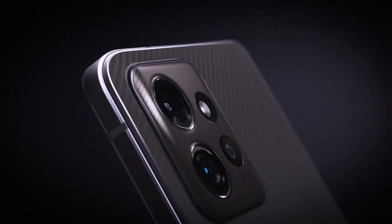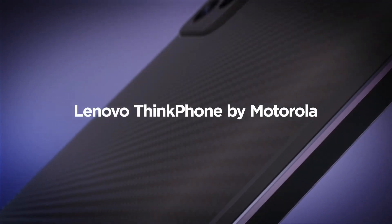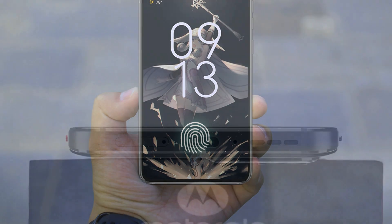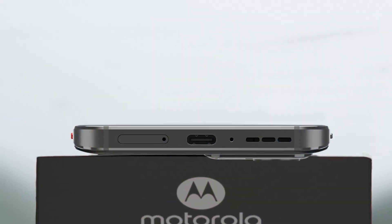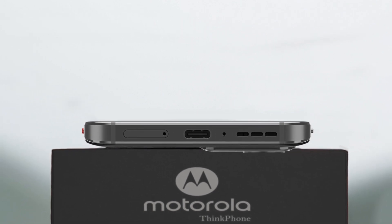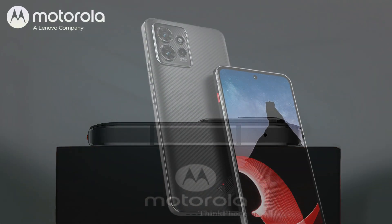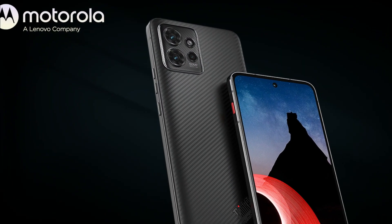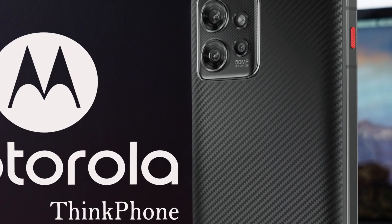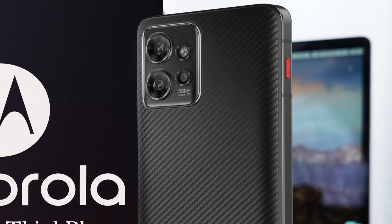Friends, if we talk about its design, ThinkPhone comes with very powerful features and a unique design. It has an under-display fingerprint sensor. On the bottom, a USB Type-C port, dual SIM tray, stereo speaker, and microphone can be seen. The microphone can also be seen on the top, and on the right side the power button and volume rockers can be seen. On the left side, you can see a red button, which helps to open or launch various business apps like Walkie Talkie through Microsoft Teams.